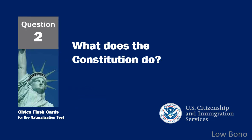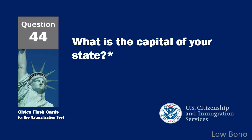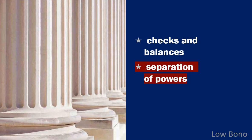What does the Constitution do? Sets up the government. What is the capital of your state? Answers will vary. District of Columbia residents should answer that DC is not a state and does not have a capital. Residents of U.S. territories should name the capital of the territory. What stops one branch of government from becoming too powerful? Separation of powers.